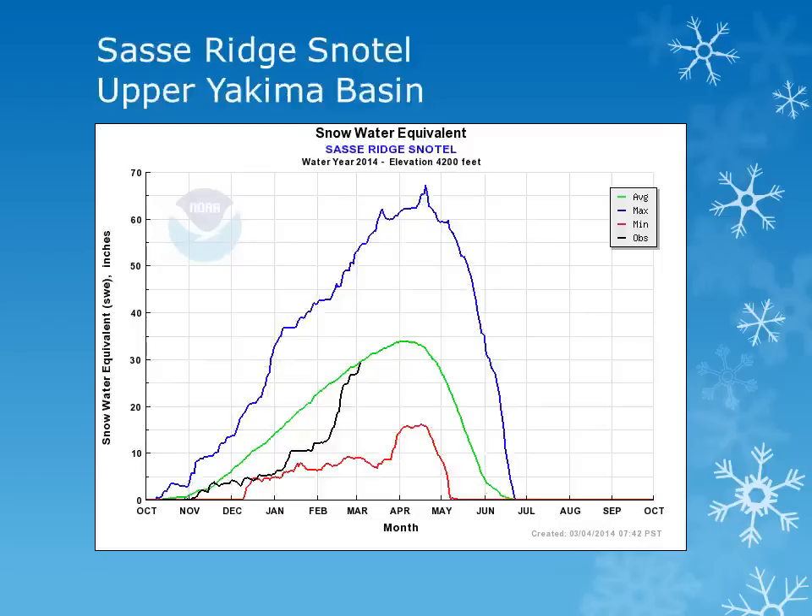The Sassy Ridge Snowtail site is located in the Upper Yakima Basin at 4200 feet. This site saw a large increase during the month of February, and is now near normal.